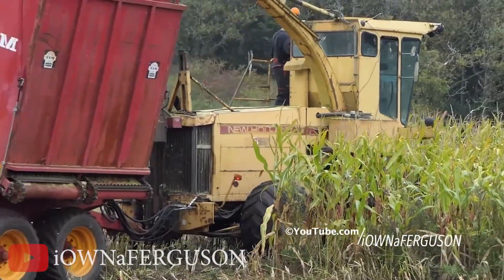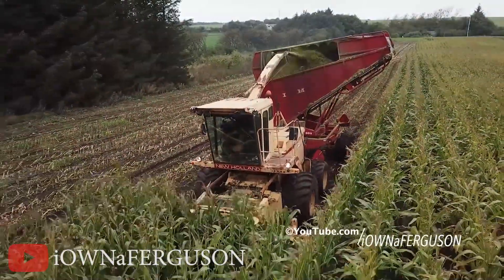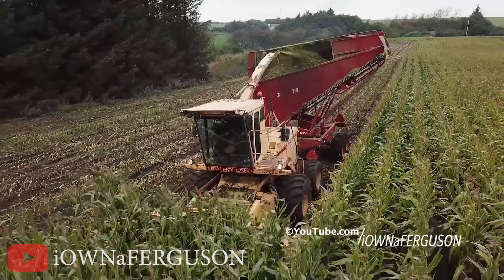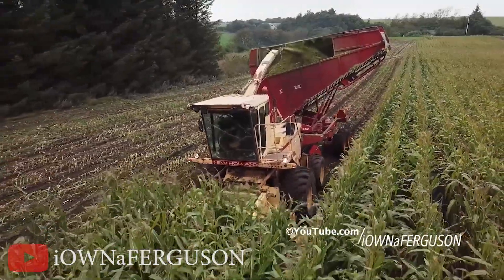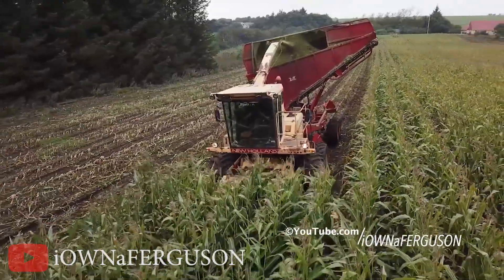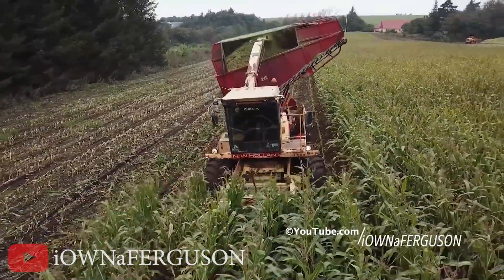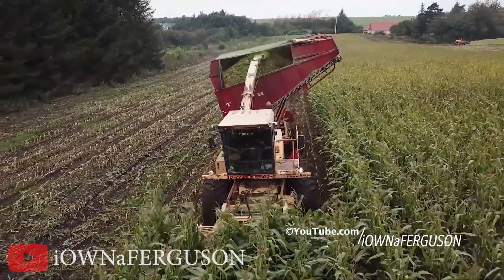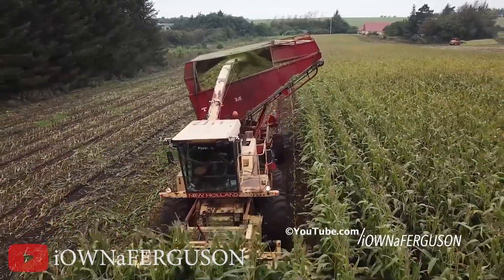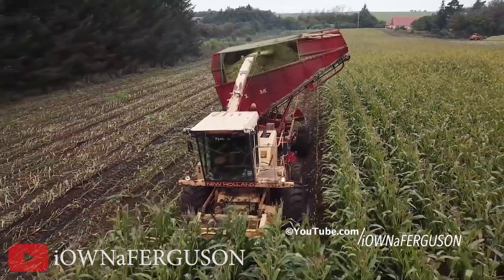As the New Holland 1905 sets its sights on a field of unruly grass, it revs up its engine with a roar that echoes through the countryside — farmers nearby might mistake it for a herd of stampeding elephants or a rock concert on wheels. Equipped with state-of-the-art technology, it smoothly cuts through the grass, leaving behind a perfectly manicured landscape — like a precision haircut for Mother Nature.